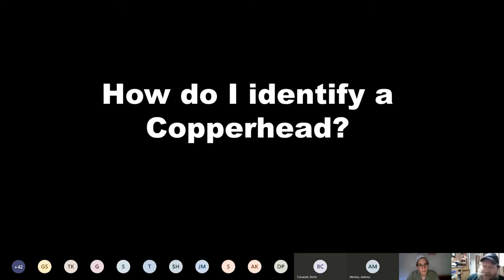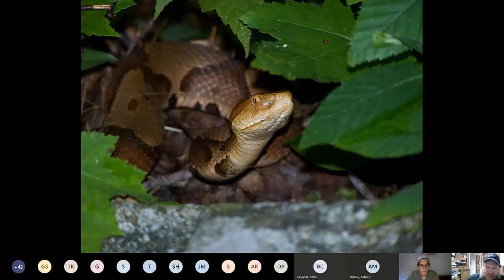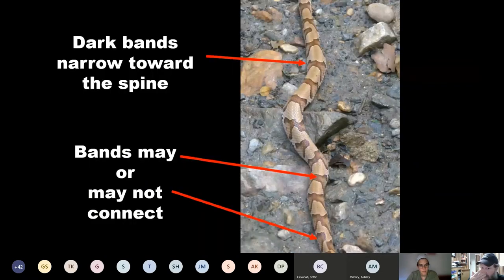So how do I identify a copperhead? The single most important diagnostic field mark is the dark bands. Copperheads have an alternating dark and light sequence of bands on the dorsal side of their body. The bands narrow towards the spine — they get narrower as they approach the top of the snake. I've heard people call them saddlebags, hourglasses, or dumbbells. They widen towards the belly and narrow towards the spine. There is not another snake in Arlington that's going to have that pattern.